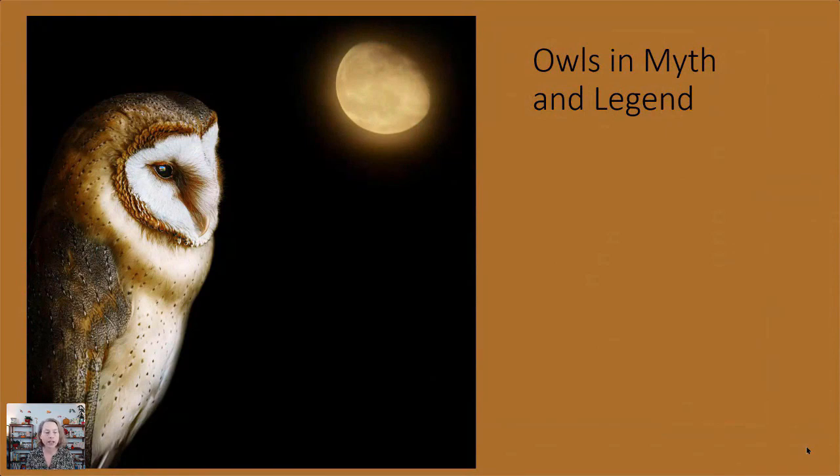This is the third workshop in a series. The other two workshops were on the American Kestrel and the Northern Pintail. The barn owl and owls in general have been in myth and legends for time immemorial. He tells you all about this legend, which may or may not have been about a real barn owl ancestor that actually lived in the Bahamas.